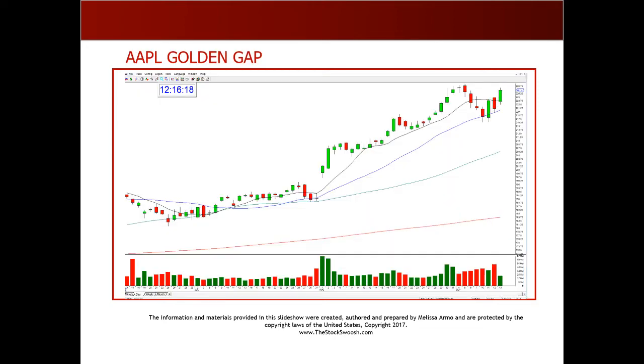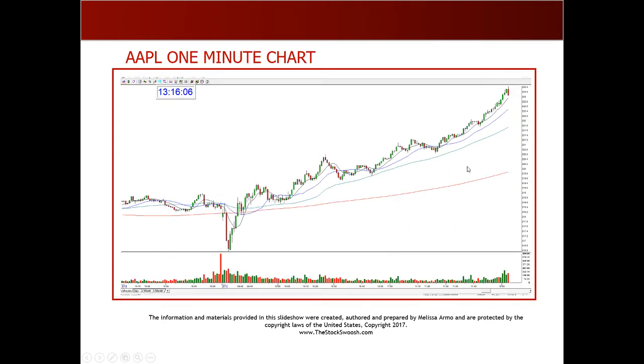Here was a day trade in Apple — this is after the option trade, after the move up. This was just a day trade. You could have done it as an option, but I called it as a day trade in the room. A big, nice, solid move — again went to the dream target.